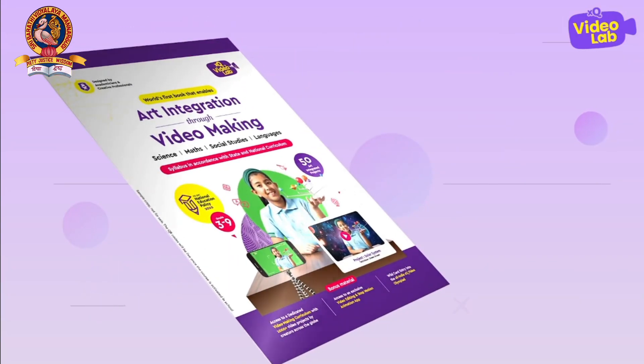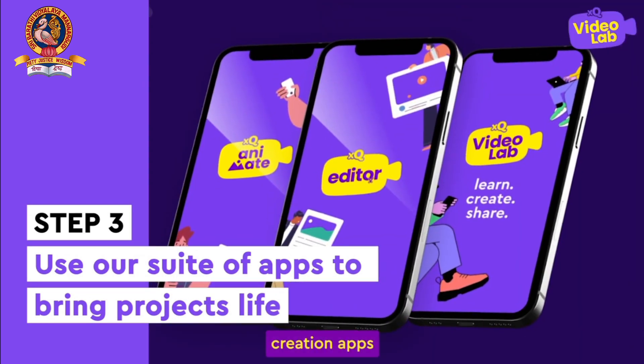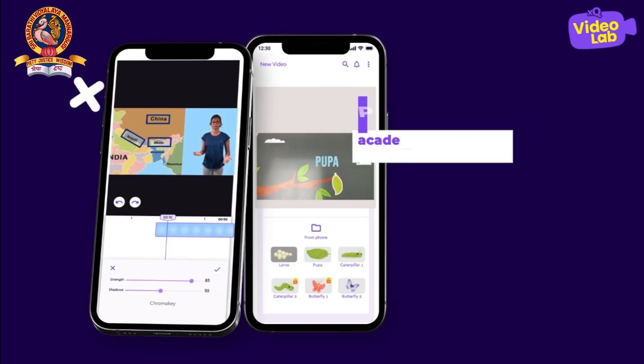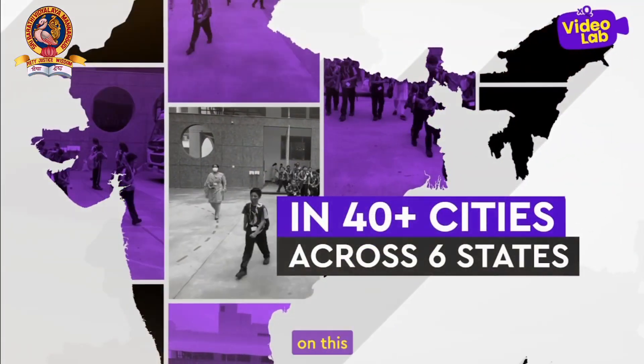Finally, students bring the project to life using our suite of video creation apps with academic templates and galleries to make projects effortless. So far, 100-plus schools from 40-plus cities have joined us on this learning journey, making video projects a part of their daily timetable.